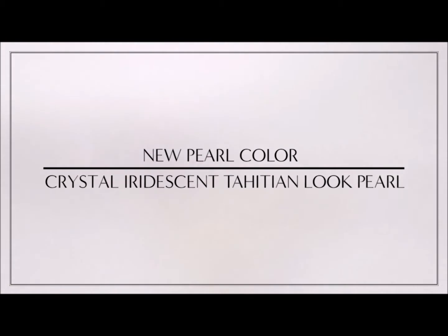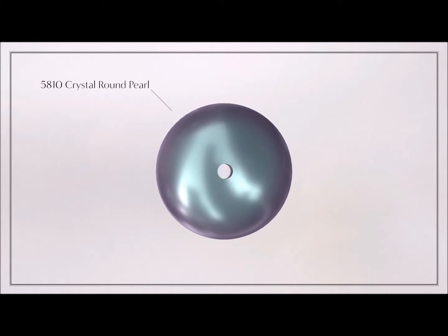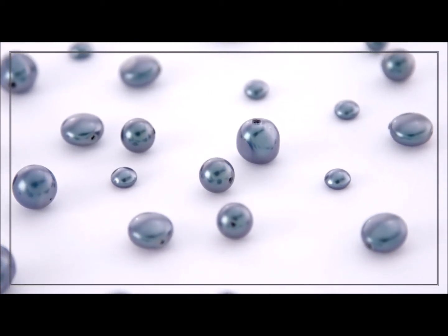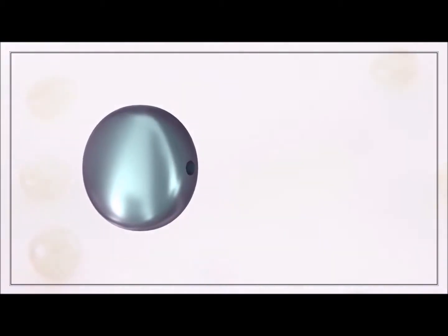New pearl color: Crystal Iridescent Tahitian Look Pearl, inspired by the rare saltwater pearls found in Tahiti. The Iridescent Tahitian Look Pearl responds to the current trend for a natural, authentic aesthetic — it's a fresh update on the Tahitian look pearl.